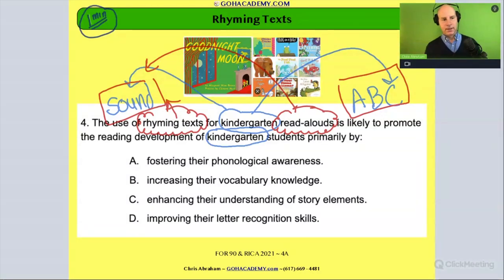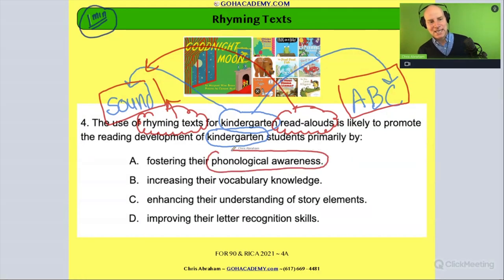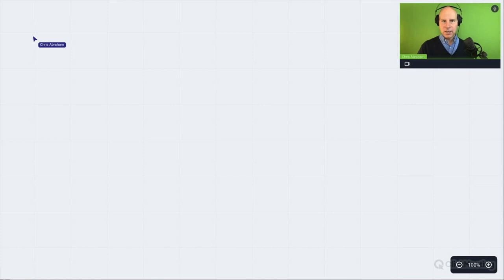Looking for a sound answer — something connected to sound — answer A gives it away: phonological awareness, the ability to hear similarities in words and know that words are made up of sounds. That's kind of the giveaway. I want to give you a major metaphor to apply to your test-taking strategy. I'm going to tell you an idea involving a friend — a long-time friend that you know well.